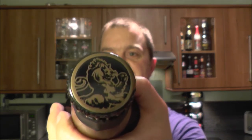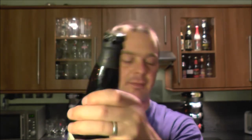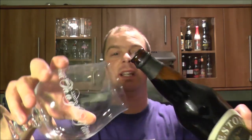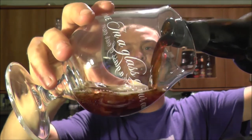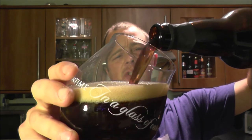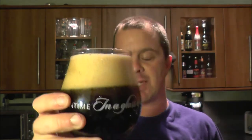Everything I've had from Firestone Walker has been fantastic, so I'm really looking forward to getting this beer out into the glass. Big fan of the brewery, big fan of their beers — everything really, from their Union Jack to their Double Jack to their Double Extra Special Bitter or along them lines that they brew.